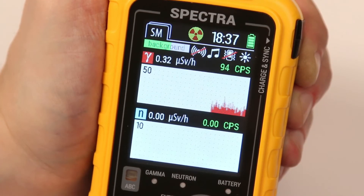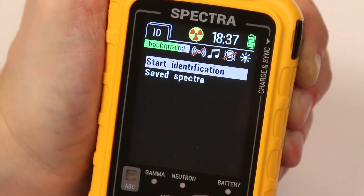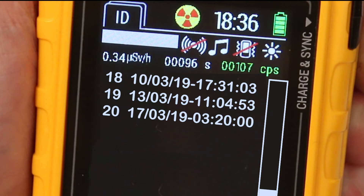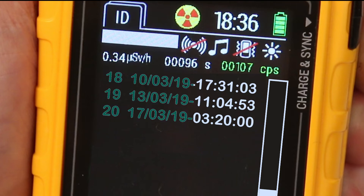You can view the spectrum stored in memory in the radionuclide identification mode. This window contains a list of spectra stored in the device memory, displayed in the format: item number, date, and time.